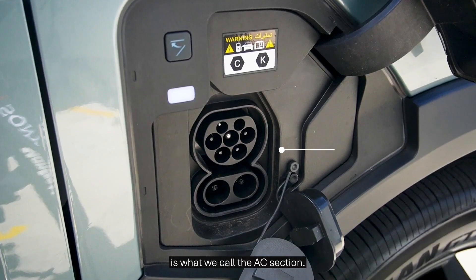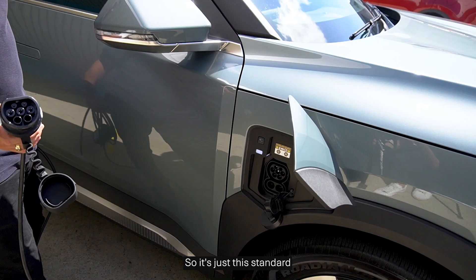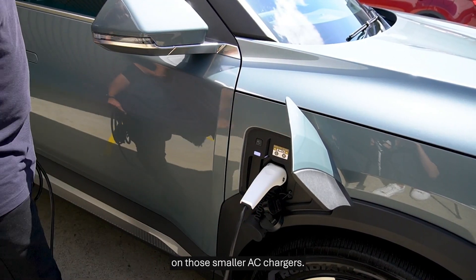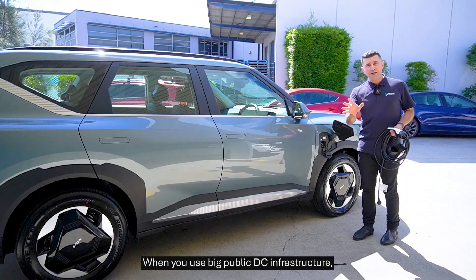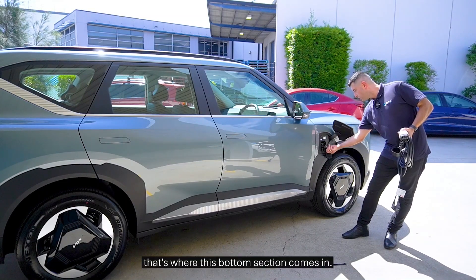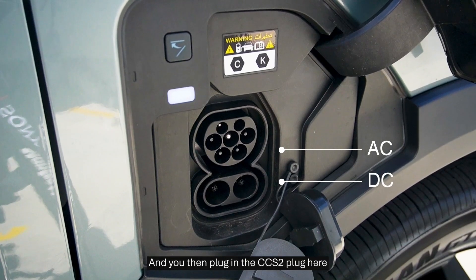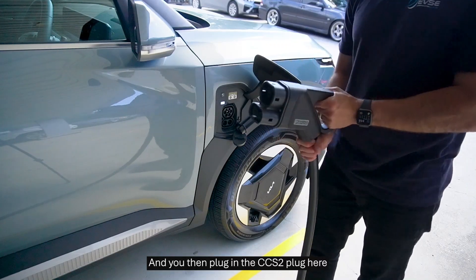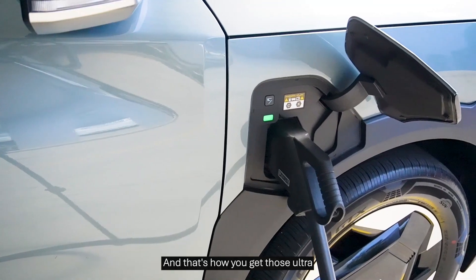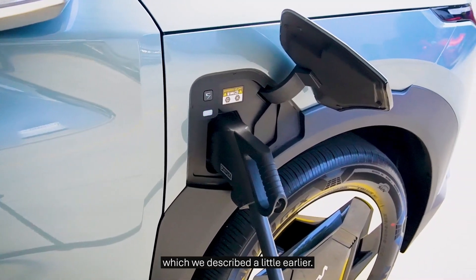The top section here is what we call the AC section — this is the standard plug you see with the portable charger and on smaller AC chargers. When you use big public DC infrastructure, the chargers that look like petrol stations, that's where the bottom section comes in. You then plug in the CCS2 plug here, and it'll plug into both the top and bottom port. That's how you get those ultra-fast charging speeds we described earlier.